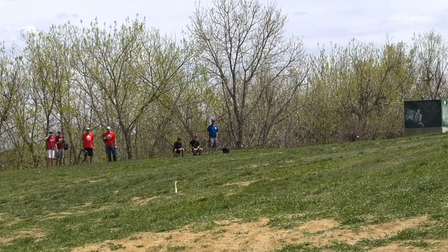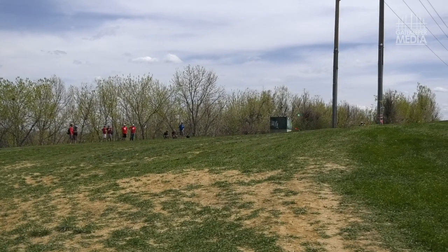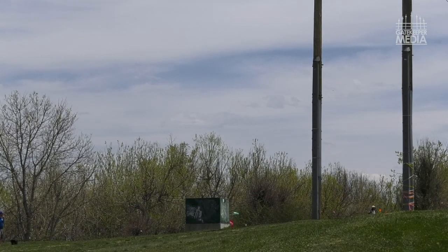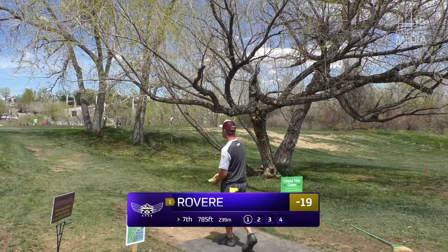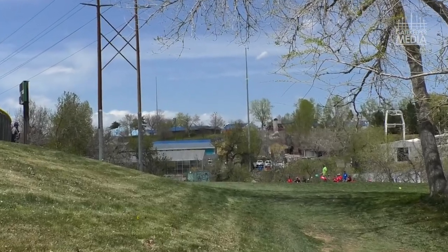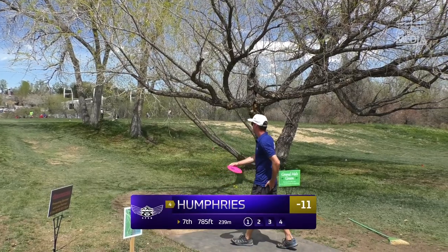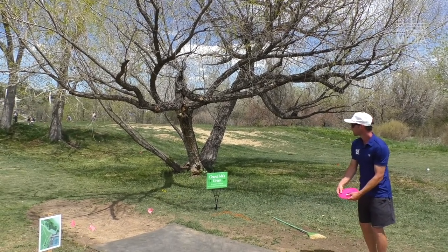MJ lands basically where you want to be. Eagle goes right into the ground — he is on the green though, lucky he didn't go past the mando, but that might be tough. Joe didn't quite get the distance MJ did, but he gets through the mando — that's the most important thing. Luke's disc is low but gets a good skip. After two shots, Eagle is basically where MJ is.